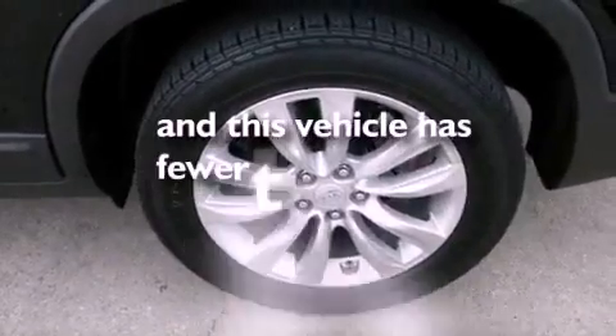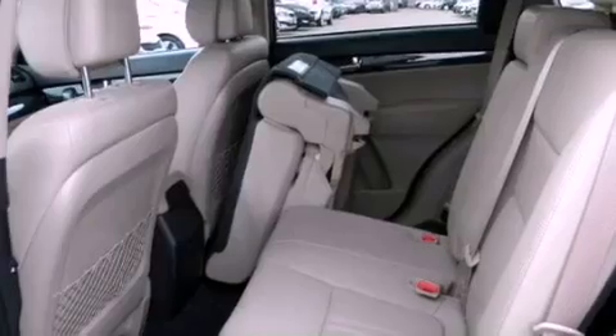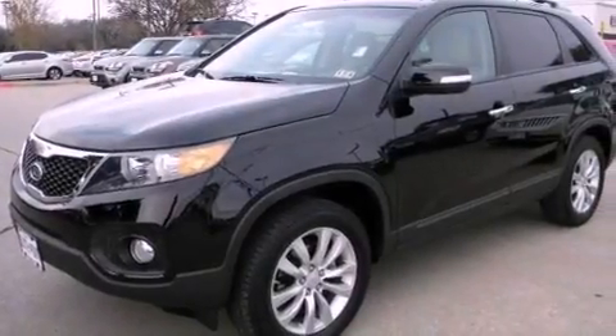This vehicle has fewer than 43,000 miles on the odometer. With an EPA estimated rating of 29 miles per gallon on the highway, this vehicle is clearly a fuel-efficient choice.